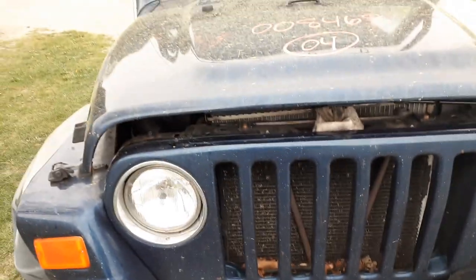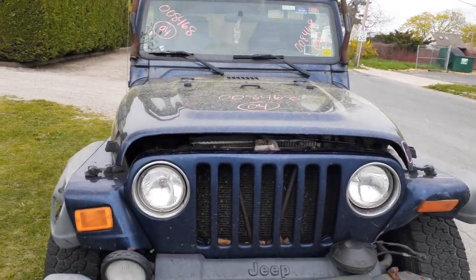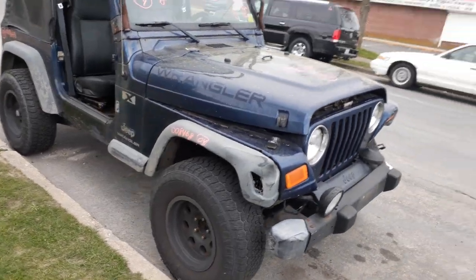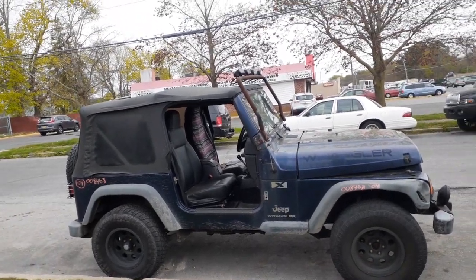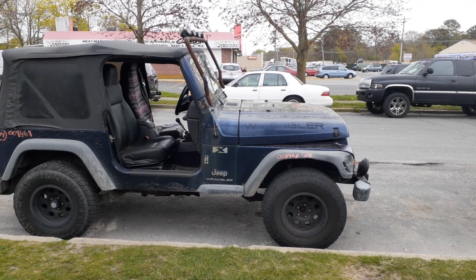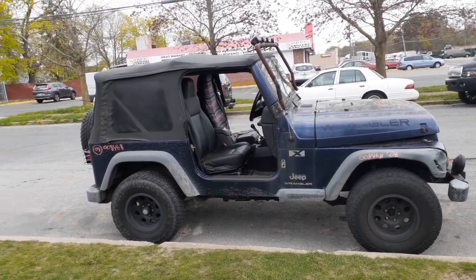Again, 2004 Jeep Wrangler, stock number 8468, 4.0, five-speed, 4x4, bad motor. Stock number 8468. If you need parts off this, give us a call at 888-748-5924. Business hours are Monday through Friday 8 a.m. to 5 p.m., Saturday 8 to 1, closed Sundays.